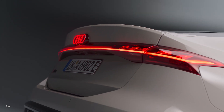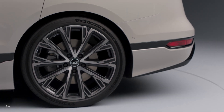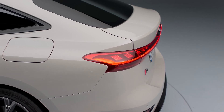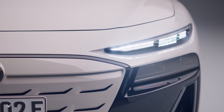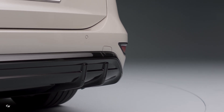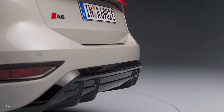Standard on the Audi A6 e-tron are 19-inch five-arm dynamic wheels, designed as aerodynamic wheels to complement the vehicle's overall design. The car is available in a range of exterior colors, including magnetic gray solid, glacier white metallic, typhoon gray metallic, and mythos black metallic. Two shades of blue — plasma blue metallic and malpilo blue metallic — are also available to highlight the car's progressive design.